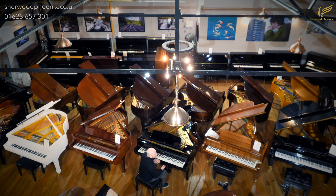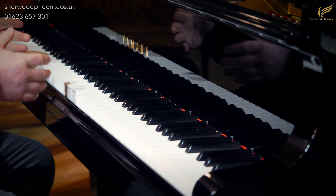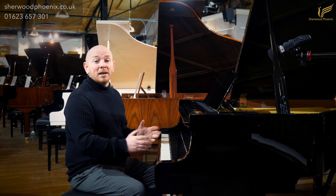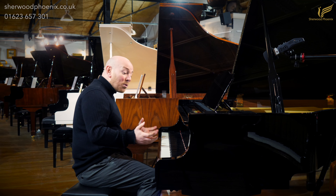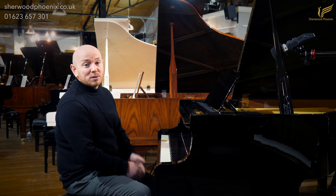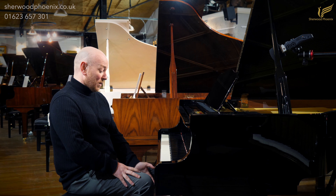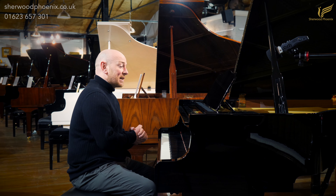We've got many, many pianos in stock, but today I'm showing you the Yamaha C3 1988 refurbished grand piano that we have currently in our stock. It's a fantastic example of a C3 of the era — 88-note keyboard, as they always have, three pedals, and on this occasion the middle pedal is, in fact, the sostenuto pedal and not a practice pedal, for some people that do ask.